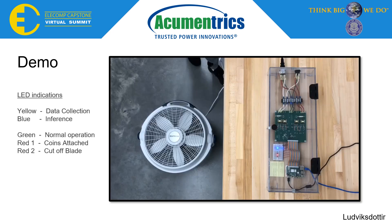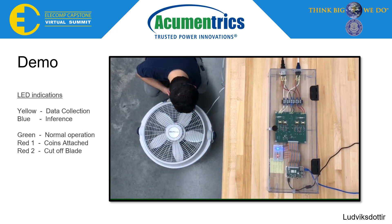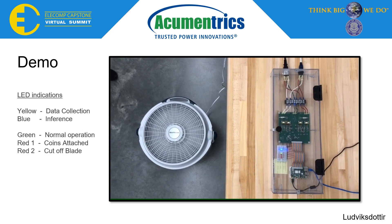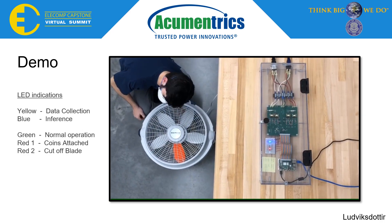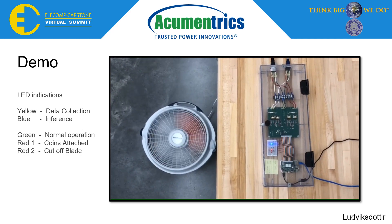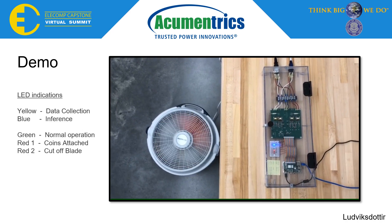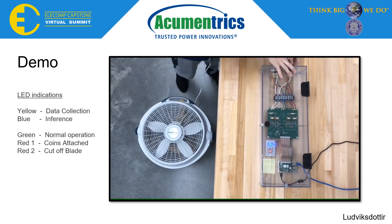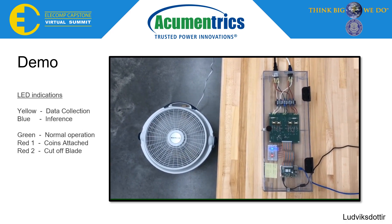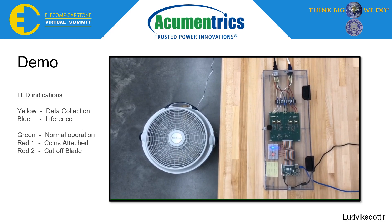To demonstrate the undeniable success of our project, our team has created a short video to demonstrate its functionality. In this demonstration, we plug in three different fans and a prediction is made by LED indication. The LED mapping can be seen on the left. For the normal fan, it switches from the initial red LED to the correct green LED. For the fan with coins attached, it prematurely switches to the green LED but, following a full inference, switches to the correct red LED. For the fan with a blade missing, the model correctly predicts a cutoff fan blade and the LED does not change.